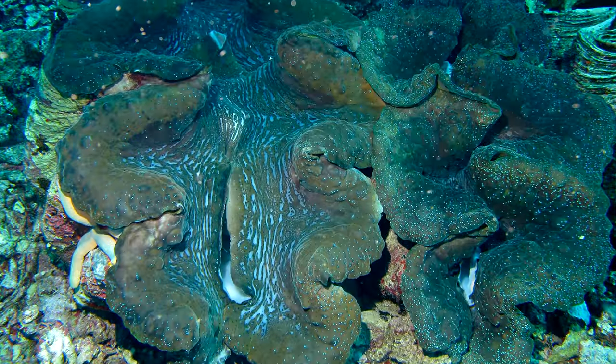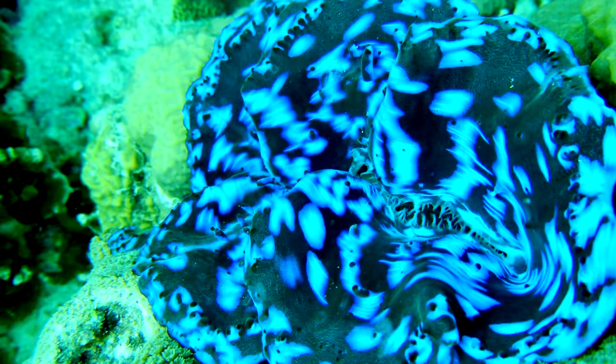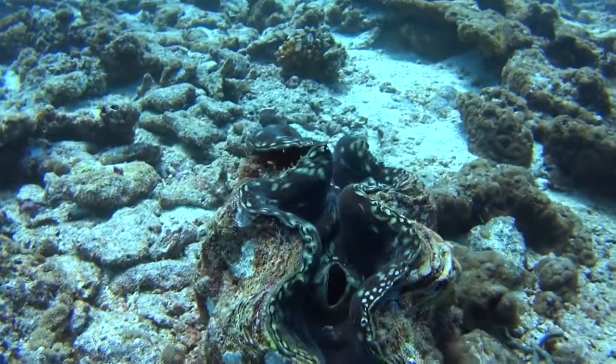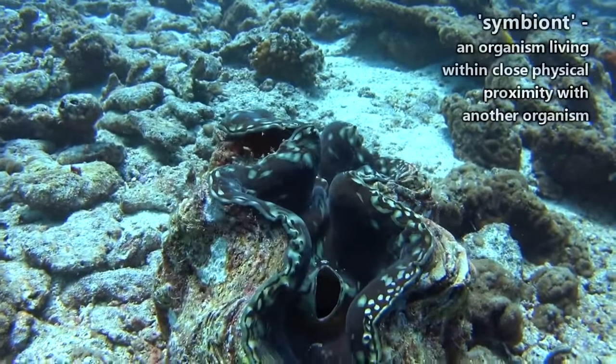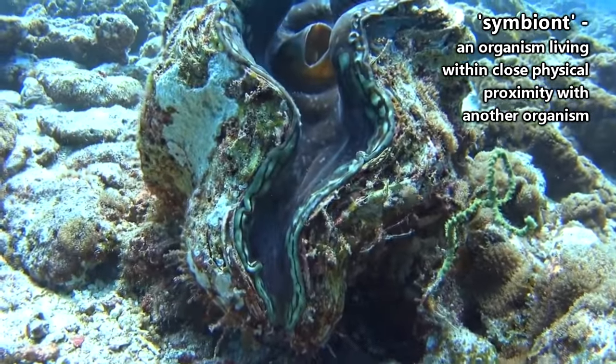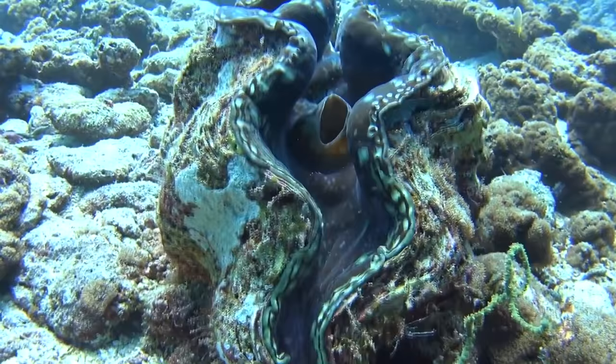These clams are often referred to as blue-lipped clams, and I'm guessing you can see why. Those lips are what's called the clam's mantle. Inside this mantle, giant clams house microscopic symbionts who not only contribute to the giant clams' colorful displays, but also their gargantuan proportions.